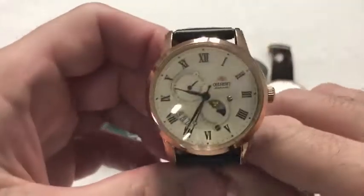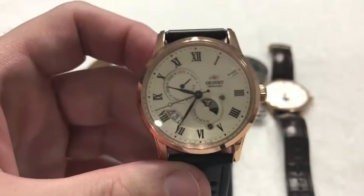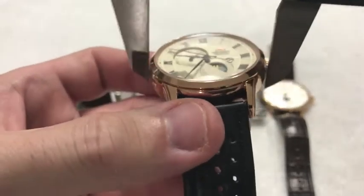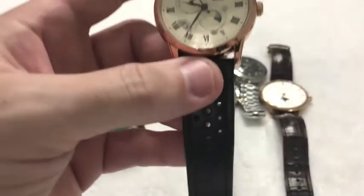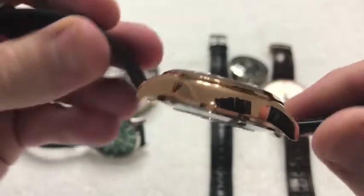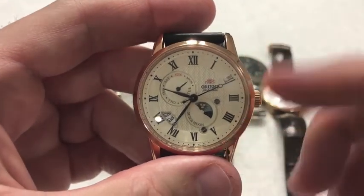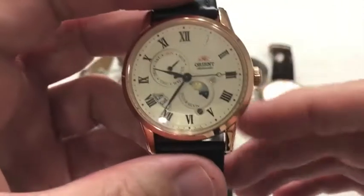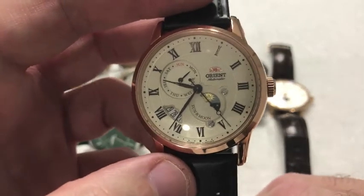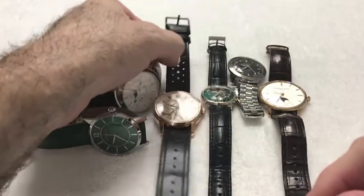This is my Orient Sun Moon version 3 in rose gold with a cream-colored face. Again, not the smallest watch I've ever owned at 42 millimeters — kind of stretching the definition of dress watch because it is a rather thick and large watch. But with the Roman numerals, cream color, rose gold, and black band, it does in my mind fit — maybe not right on the edge, maybe not dead center, but kind of out here on the target of a formal dress watch.